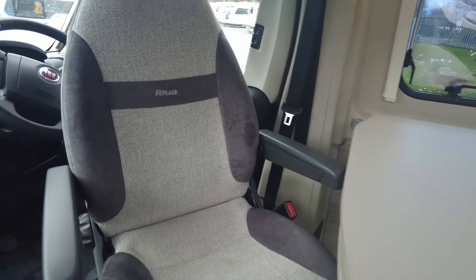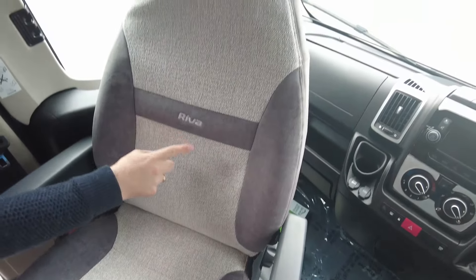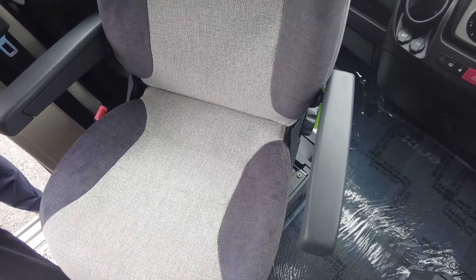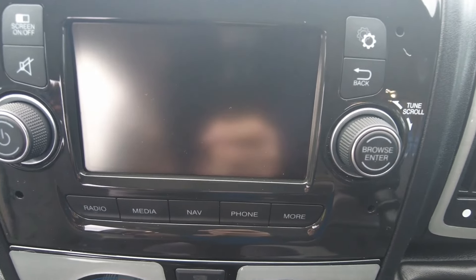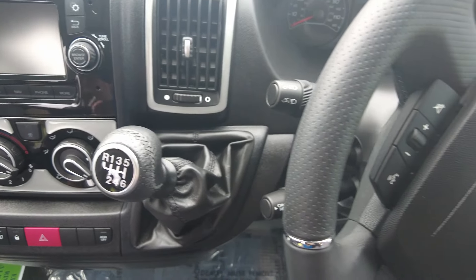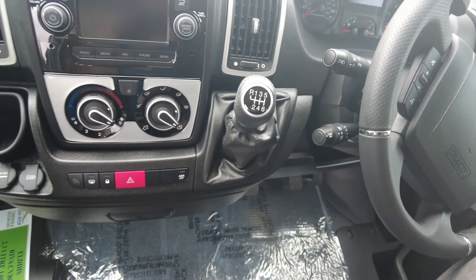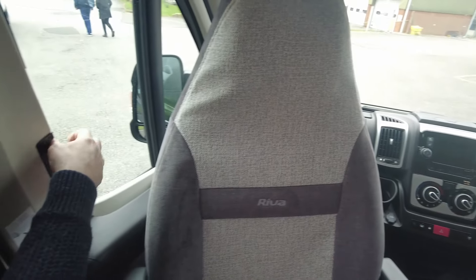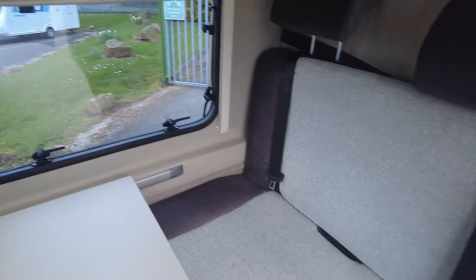Looking at the cab first and foremost, you've got two captain's chairs which are both spun around at the moment. Being the special edition, it says 'Reaver' on them and they have different fabric and different colors, which follows all the way through. In the cabin you have satellite navigation, Bluetooth connection for your mobile phone, air conditioning, USB connections, cruise control, radio controls - pretty much everything you'd expect. You also have your blinds for the side windows and for your windscreen as well.